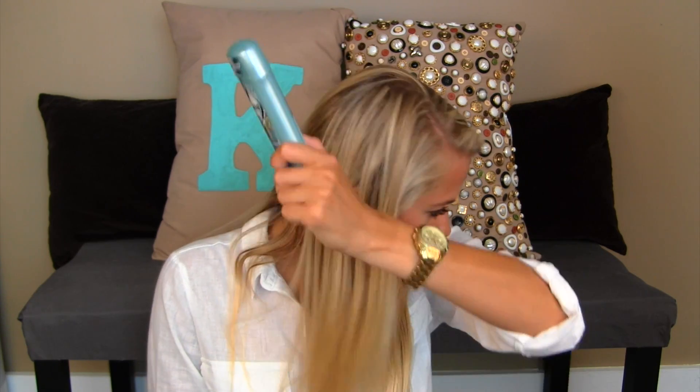I finished a deodorant — really boring, I know. It's the Degree Expert Protection Motion Sense. I purchased another one of these because it's my favorite deodorant, but I didn't purchase the Motion Sense version this time, so I hope that I don't smell bad. I don't smell bad right now, so hopefully it works.